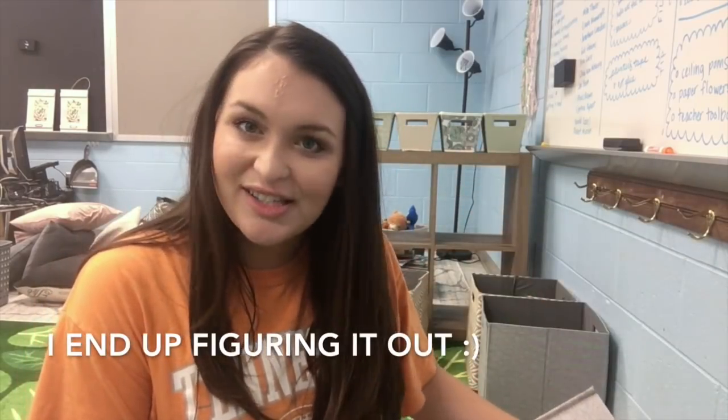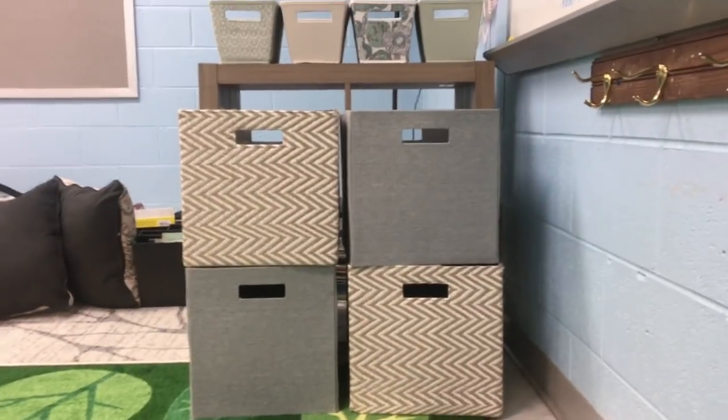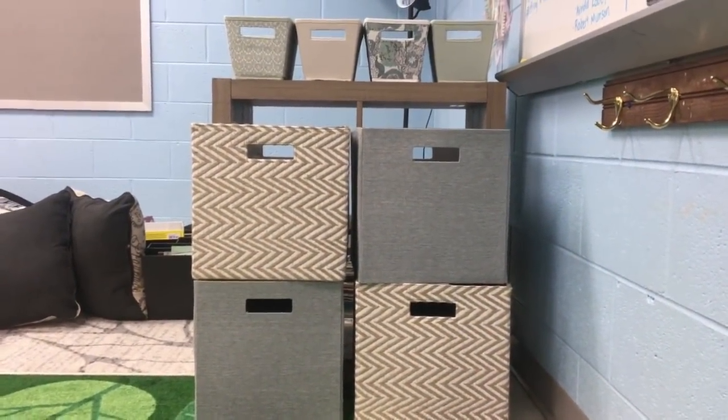I bought this shelf behind me for $15 off of Facebook Marketplace, and it was an awesome find. The only thing is, there are two versions of it — Walmart sells a version and Target sells a version. Target also sells these bins, and it turns out these bins don't fit in this shelf. This is the look that I was going for, so eventually. Everything has an almost home.